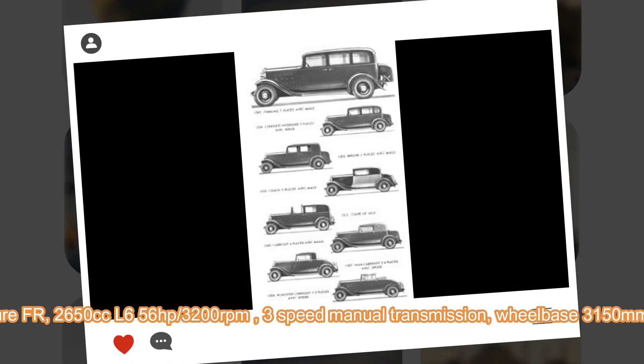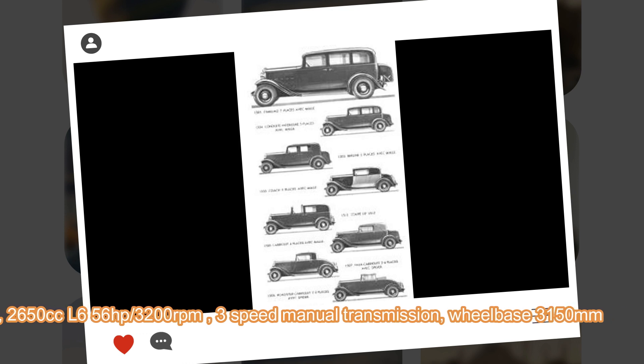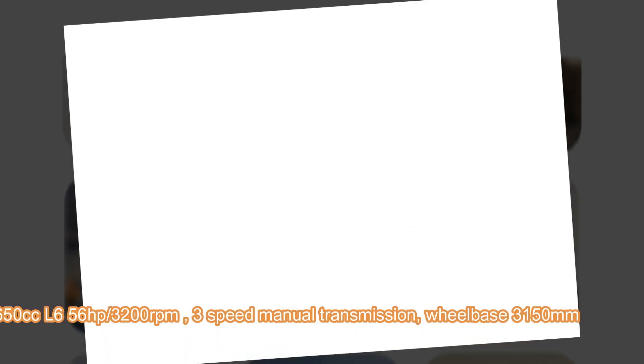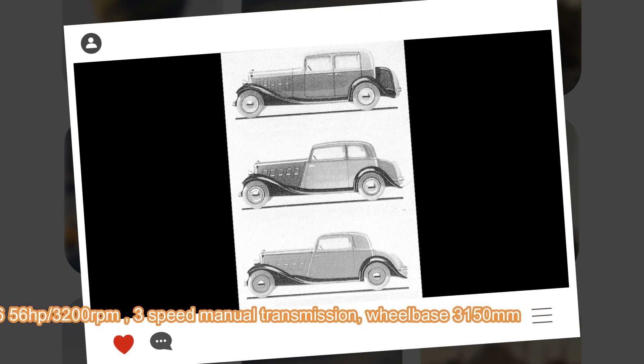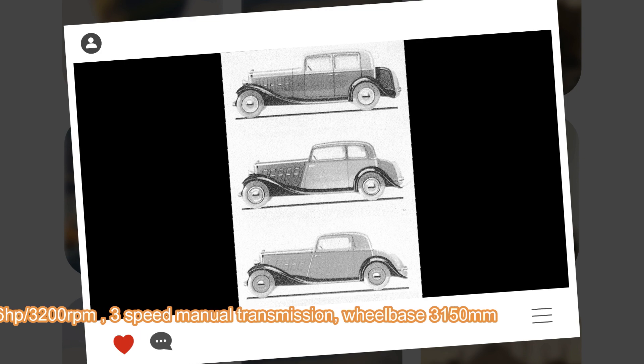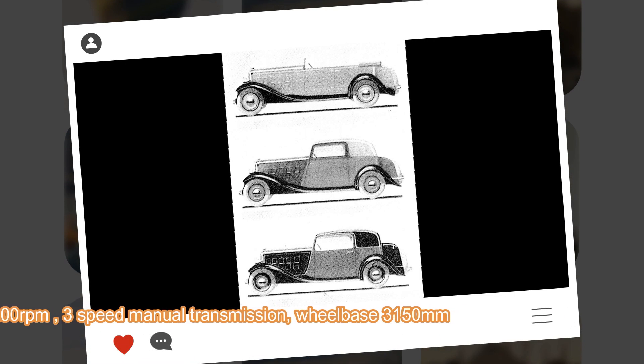It was offered as a passenger car in 15 body types: berline, conduit intérieure, cabriolet, two types of faux cabriolet — one with trunk and one without — coach, convertible coach, limousine familiale, coach and coach cabriolet, three differently styled roadsters, poopée ville, and coupé conduit intérieure.